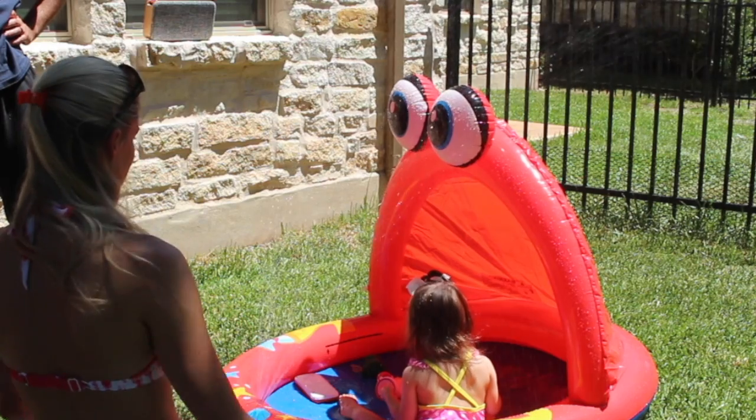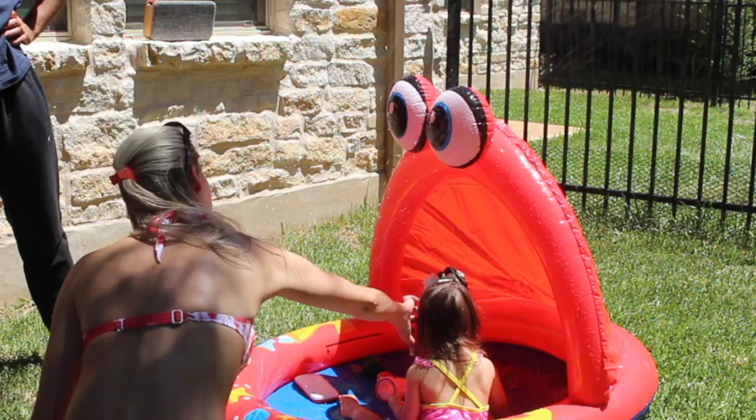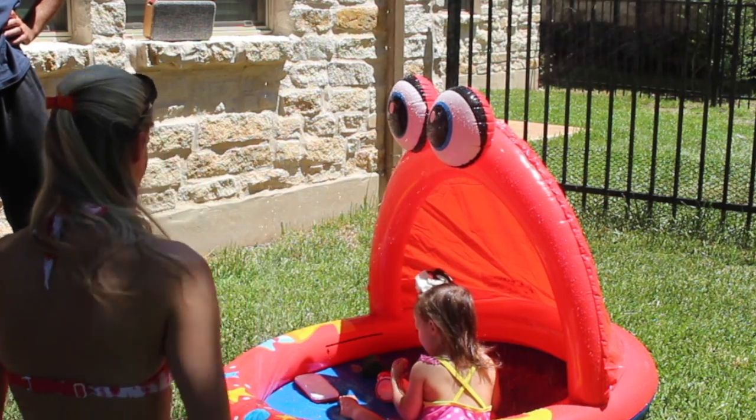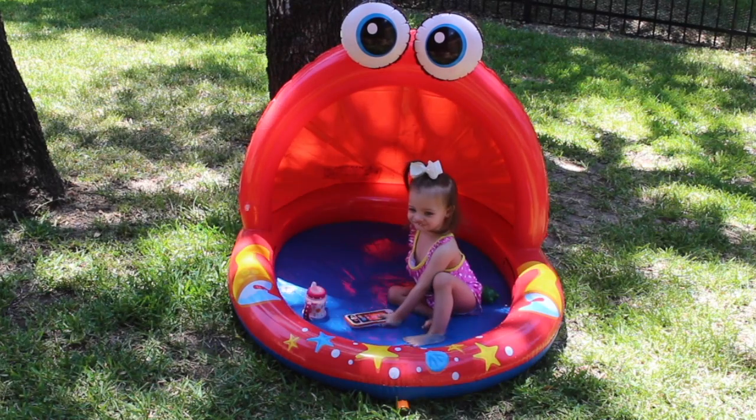The best thing about this speaker is it's waterproof — you heard me right, waterproof. Another great thing about this speaker is that the battery life lasts for 8 hours.